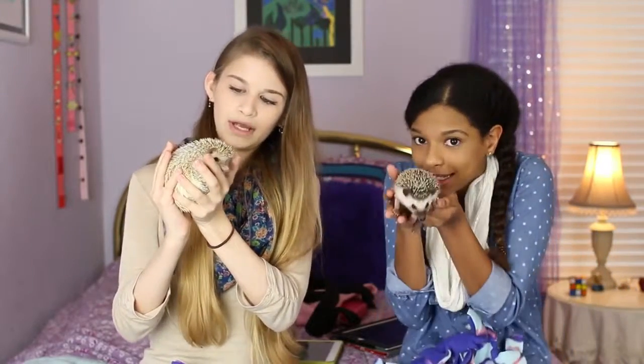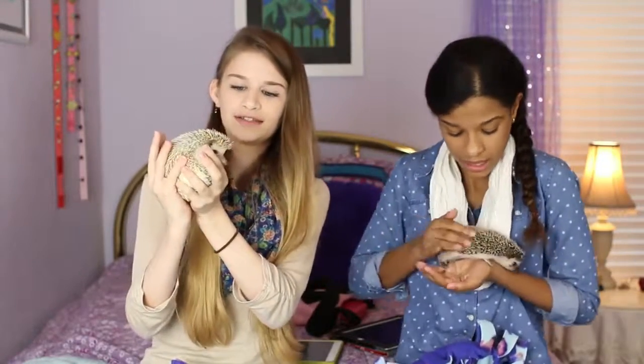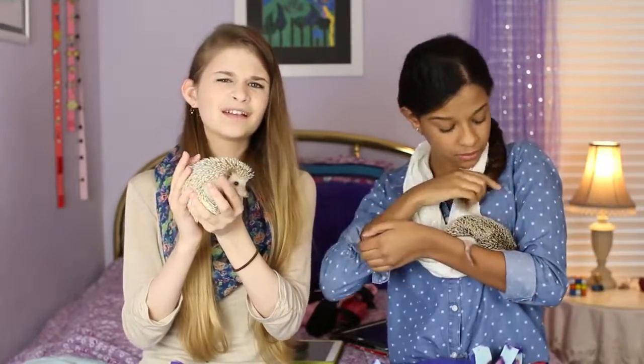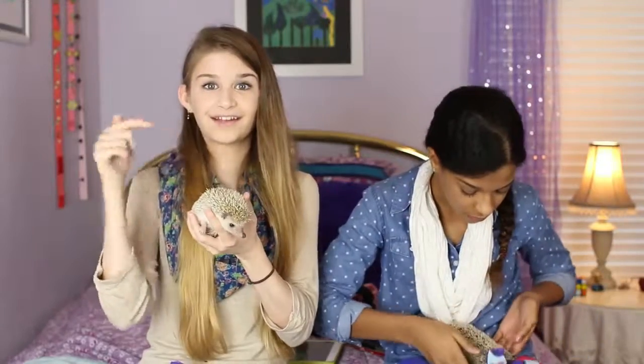Piper and Stella are actually cousins. We talked to the breeder and asked if they were related, and she said they were cousins. I was able to see a picture of Stella's mom, and she looks exactly like Stella — right down to the grumpy face. It's hilarious.